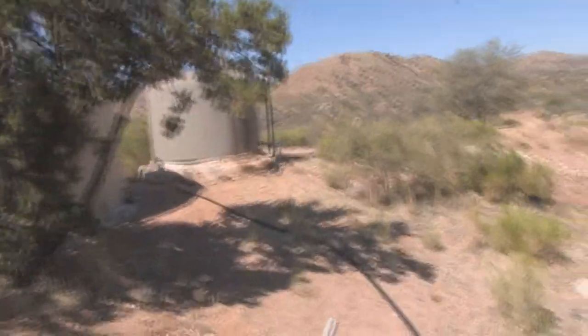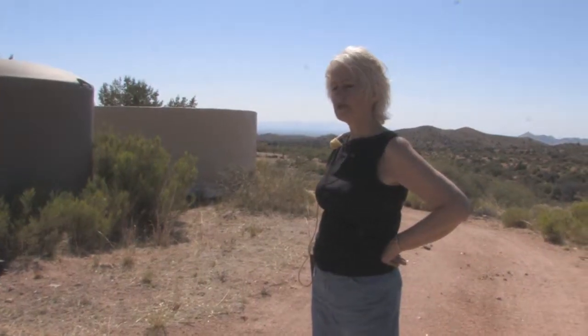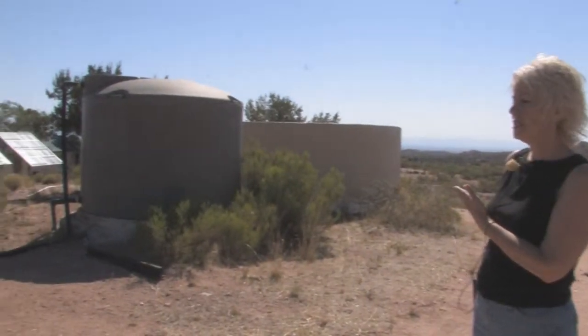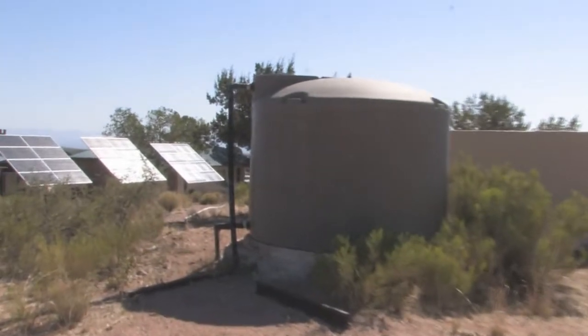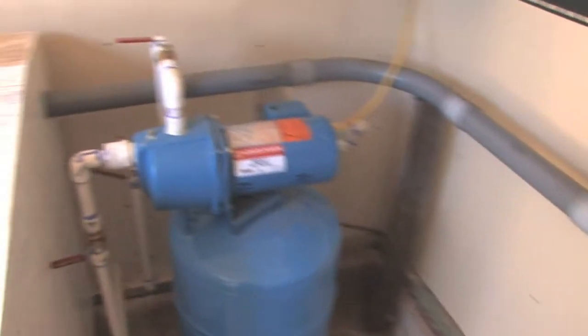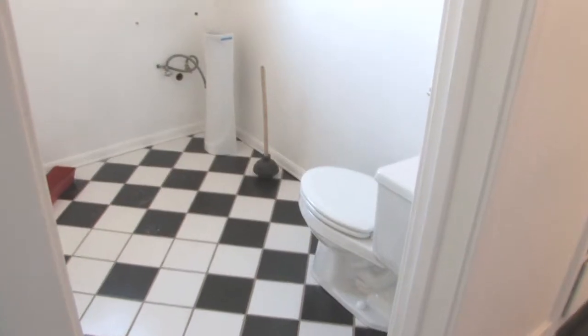This is our 1500 gallon water tank. The solar unit that pumps the water feeds it into this tank for storage, and from here it runs down into an on-demand pump and then is pumped with good water pressure into the houses.